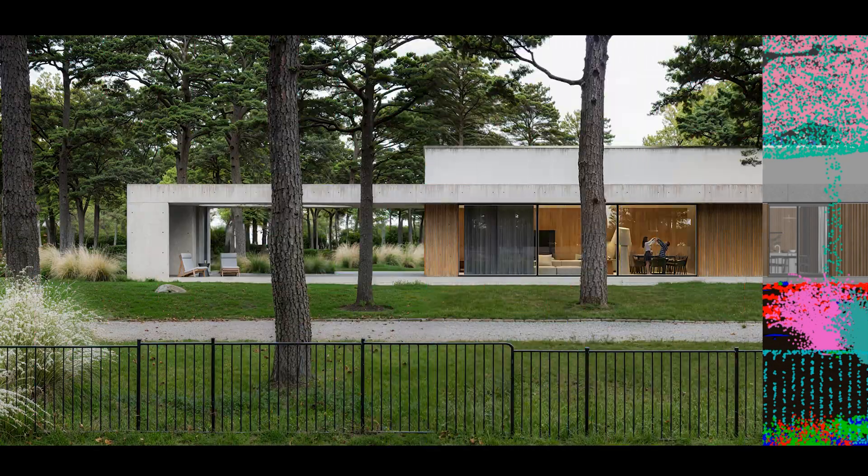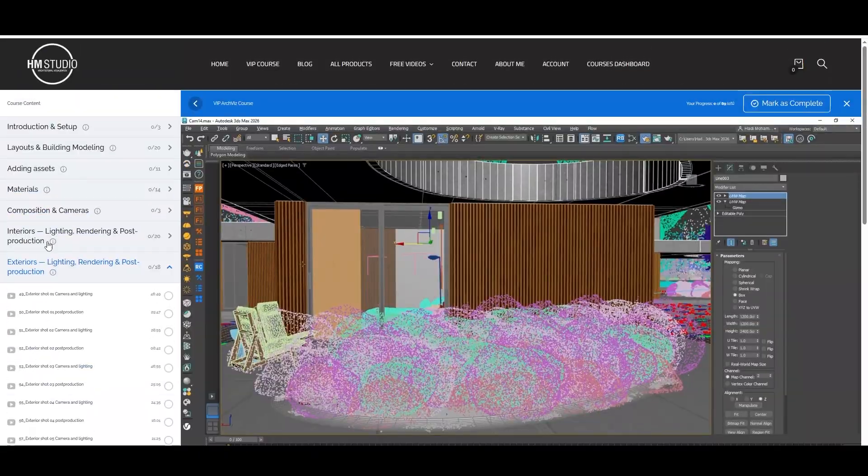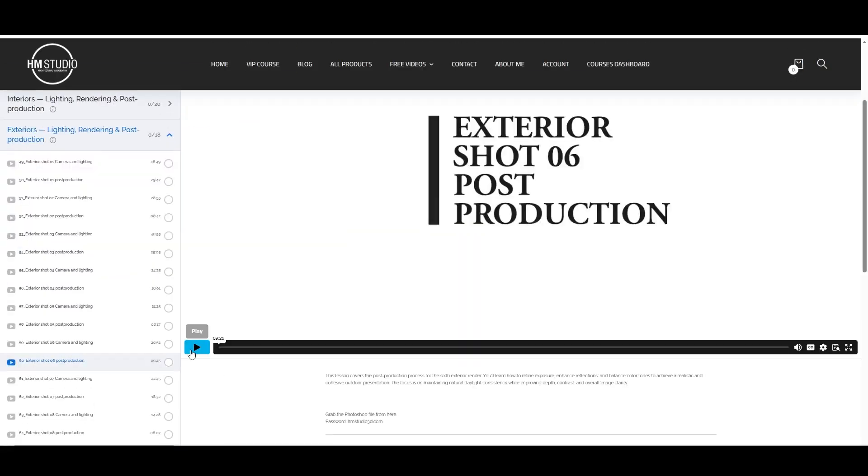To help you along the way, you'll also receive supporting scene files for key stages, so you can focus on learning, practicing and experimenting at your own pace.